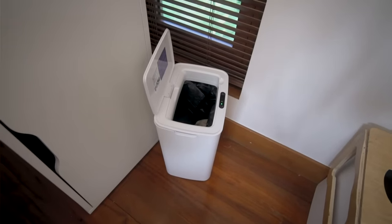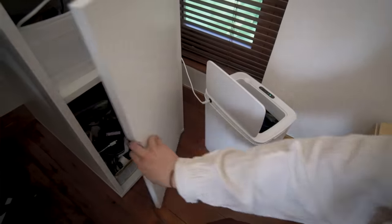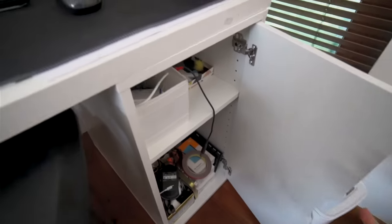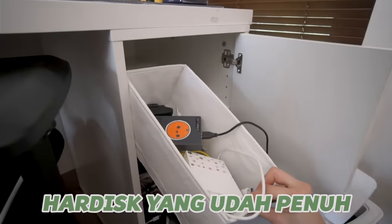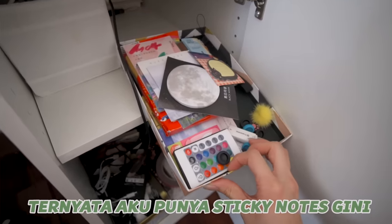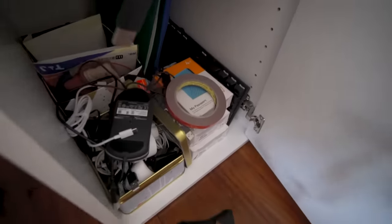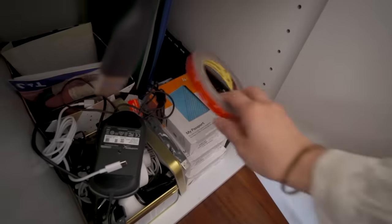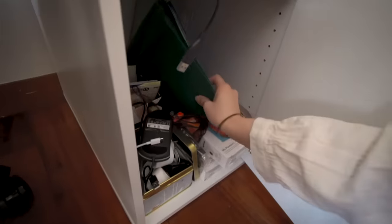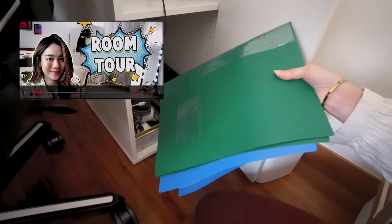Dan disini ada tong sampah aku yang aku lagi cas, dia kayak otomatis gitu loh, dan dia bisa nutup sendiri. Dan ini kalau misalnya kalian buka, ini ada kayak hardisk-hardisk aku yang udah penuh. Terus ini ada sticky notes, ternyata aku punya sticky notes segini. Terus ini ada kayak kabel-kabel yang gak kepake, terus ini ada kayak hardisk baru, dan ini gambar-gambar lama aku yang waktu itu aku pernah kasih liat ke kalian di video room tour yang kemarin.